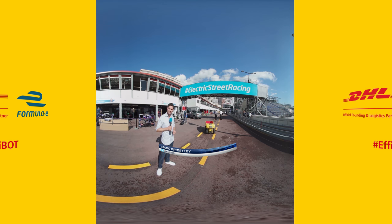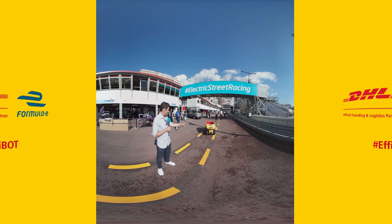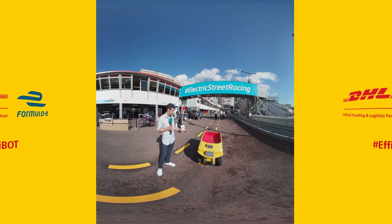Welcome to the world famous streets of Monte Carlo. We're here for the Monaco E-Prix and I'm going to give you a little guided tour of this pit lane with the help of a very special friend — the DHL Effibot. It's an autonomous technology used in distribution centers to help people stop having to carry and lift heavy things. It's a really clever bit of kit and today he's going to help me show you around in 360 degrees.